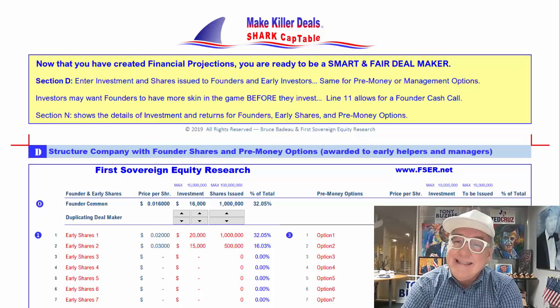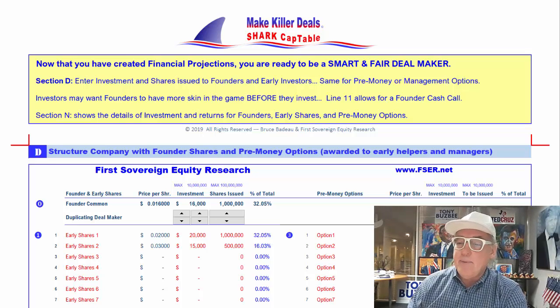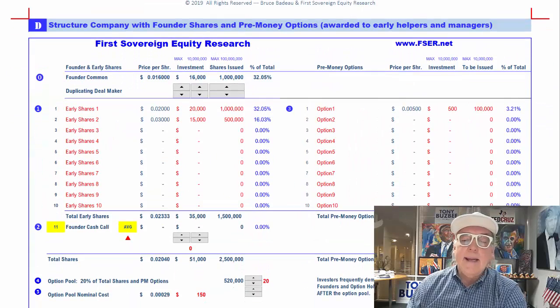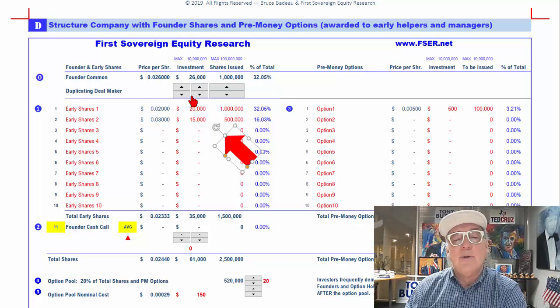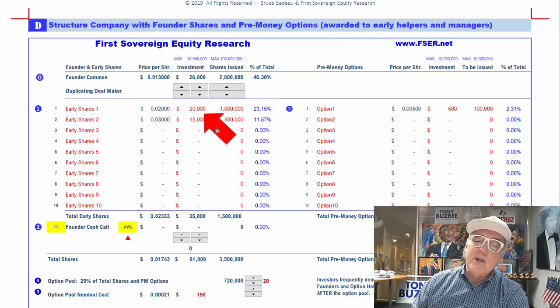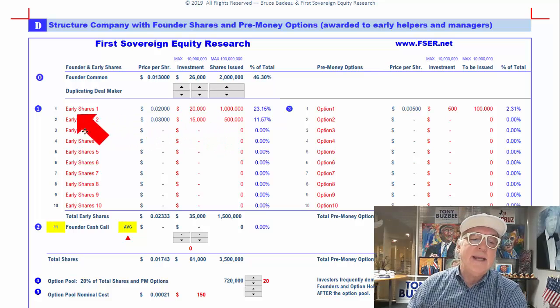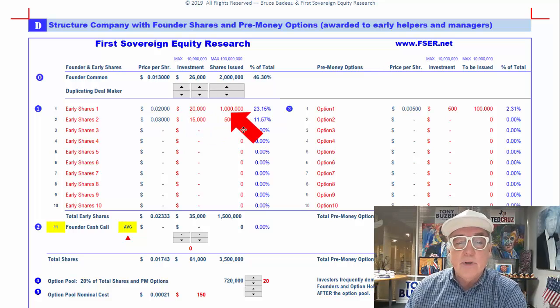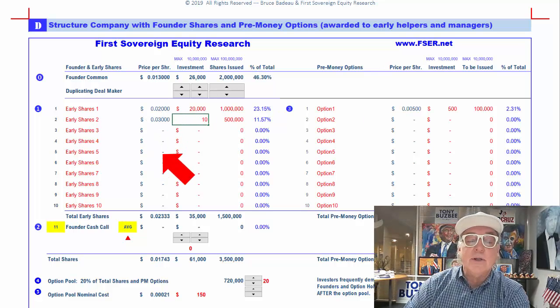The first thing we have to do is set up some shares for the founders and your helpers. So it's right up here — we're just going to scroll down. It could just be you; you don't have to have any helpers. Let's say we put $26,000 in and give ourselves 2 million shares. Now, there's a good chance you're going to have some people helping you, so you want to reward them and build a team. Let's take early shares one, put $20,000 in, issue a million shares. The other person — let's do $10,000 at half a million shares. That'll still be $0.02 a share.